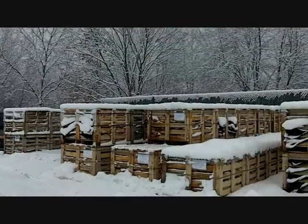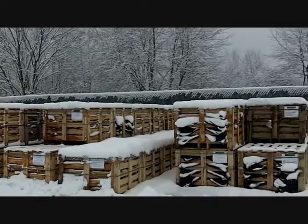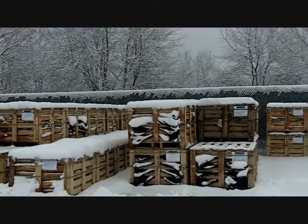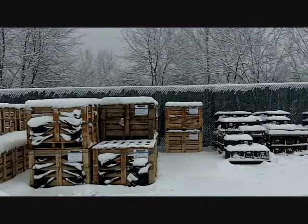Over here we have the New England Fieldstone thin veneer, available in corners and flats. Right here it's packaged in 168 square foot wooden crates with 14 layers of 12 square feet per layer.